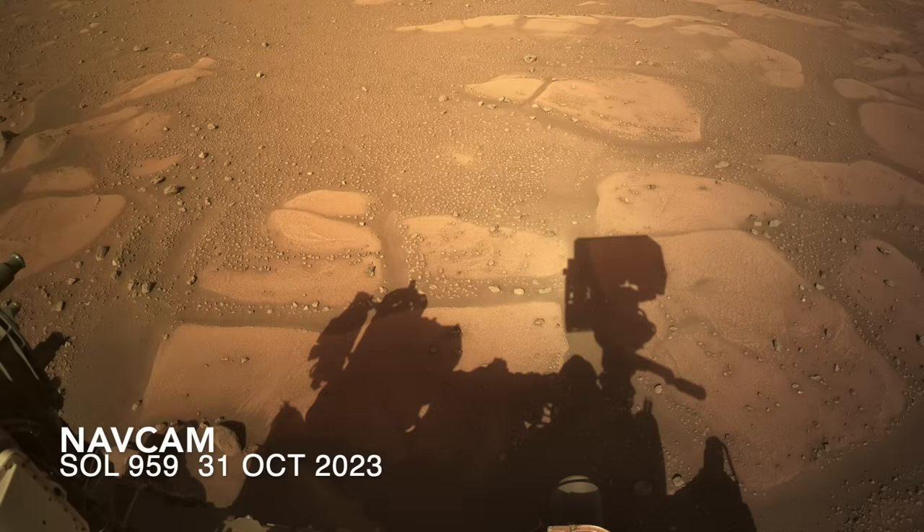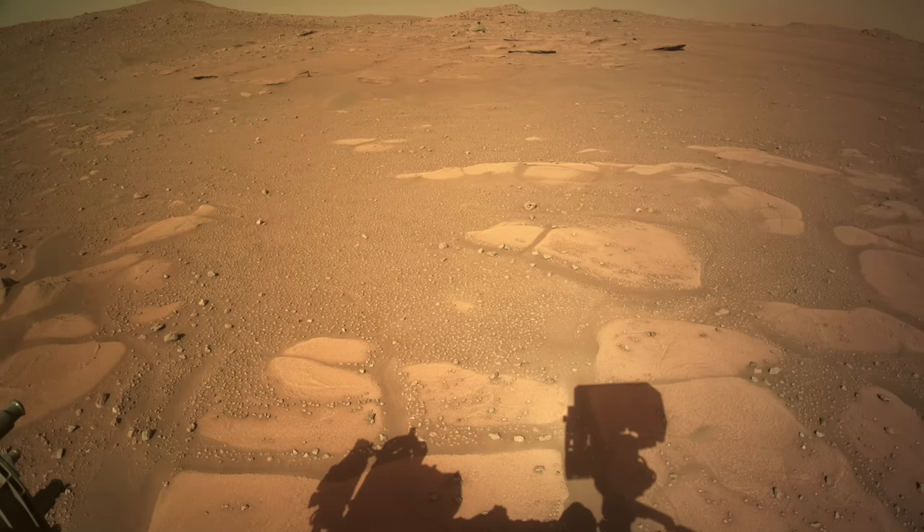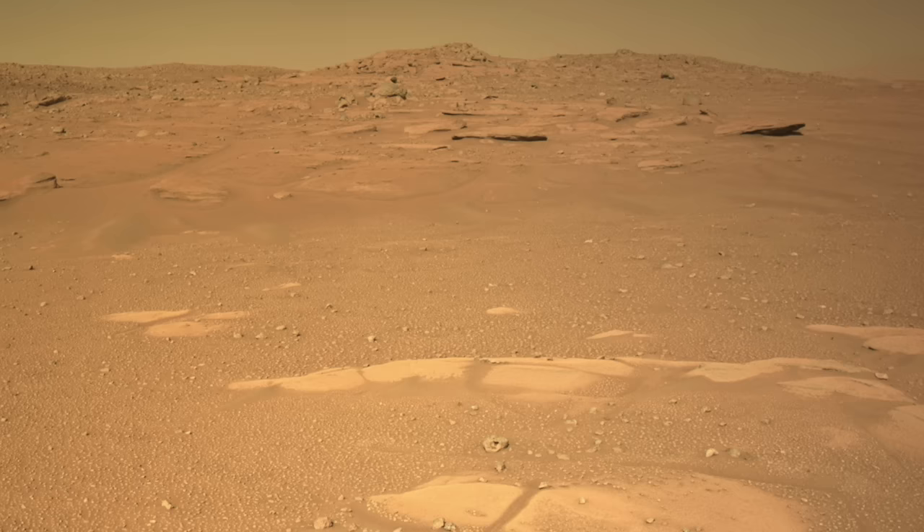And now for the first time, it can be clearly seen that the rocks of the curvilinear unit rise above the margin carbonate rocks, which means that they were deposited directly on top — a stratigraphic relationship that wasn't obvious from the orbital views.